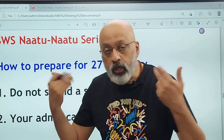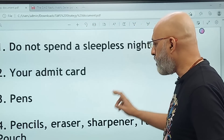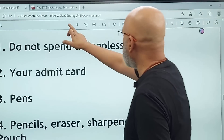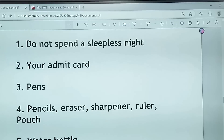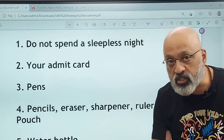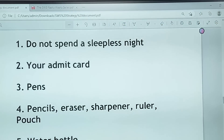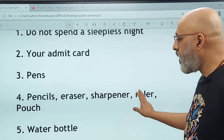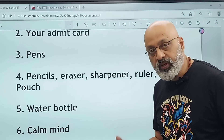Don't stress yourself. Pencils, eraser, sharpener, ruler and a pencil pouch — these are important elements. The pouch should be transparent, not opaque or with a design on it. You should carry two pencils, four pens, an eraser, a sharpener and a ruler. Also carry a water bottle — preferably transparent.